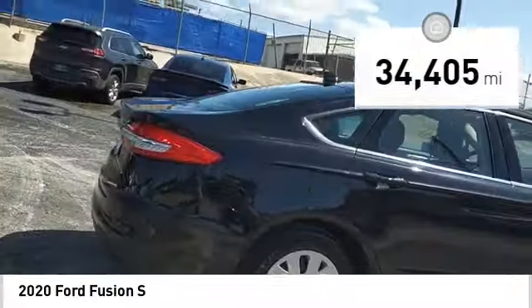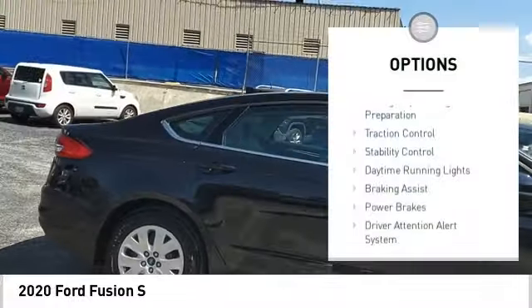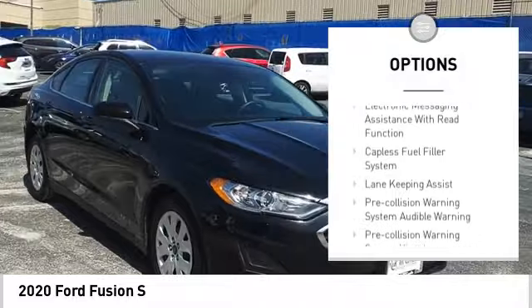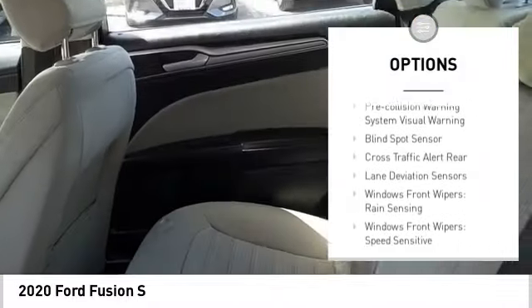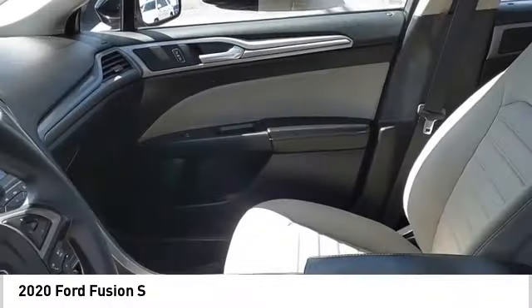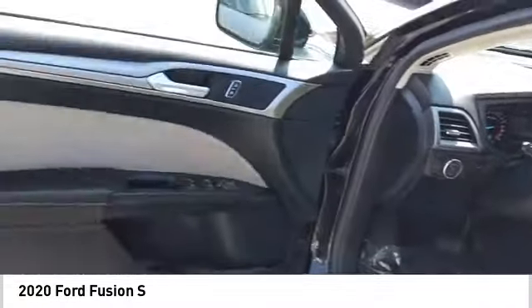Here are some of this vehicle's great options: emergency braking preparation, traction control, stability control, daytime running lights, braking assist, power brakes, driver attention alert system, airbags, front knee airbag, electronic messaging assistance with read function, and capless fuel filler system.